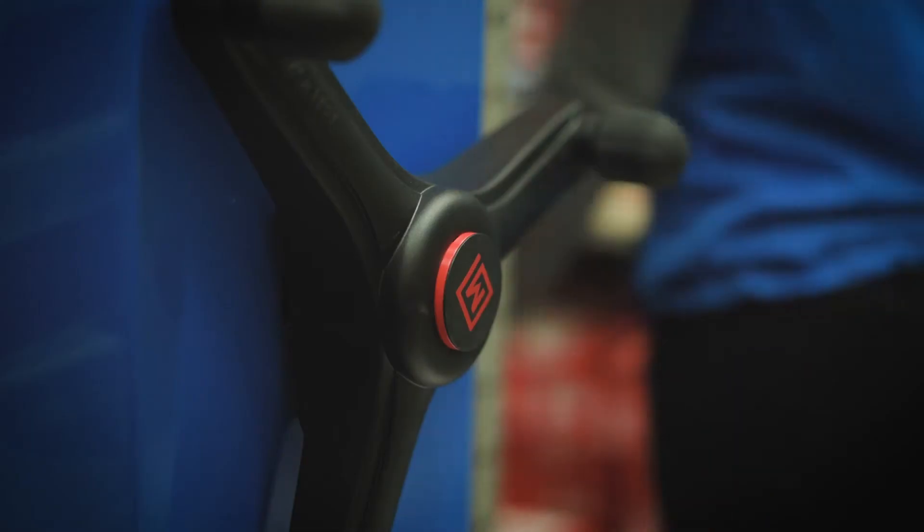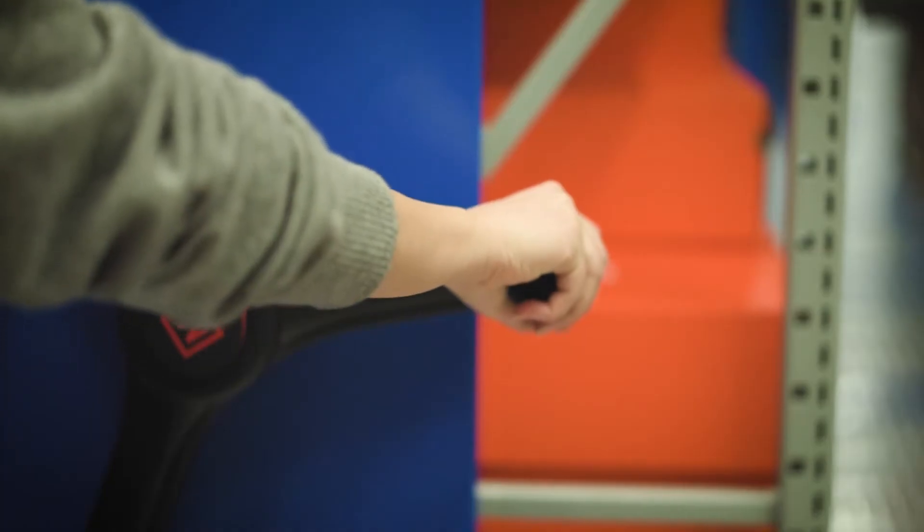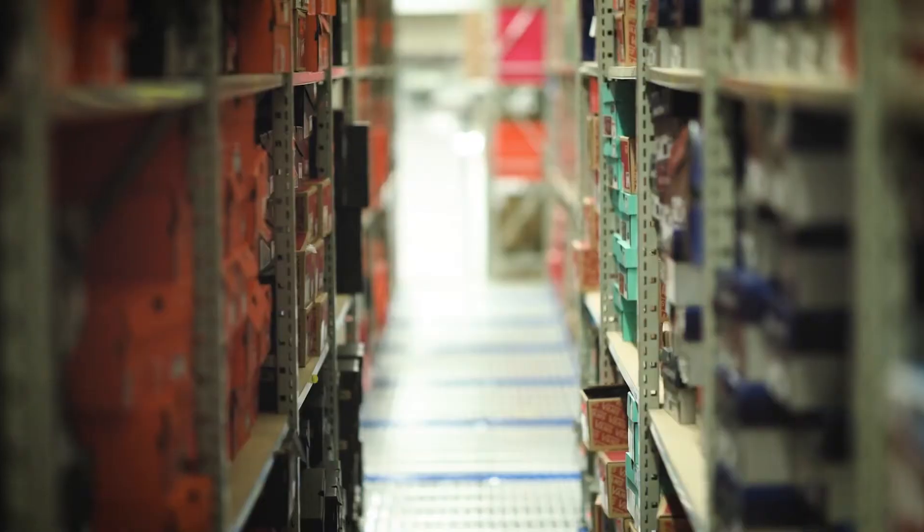In the main warehouse where we do all our pricing, there are actually five carriages. They're all mobile and accessible by both hands. They're a little bit over 30 feet.